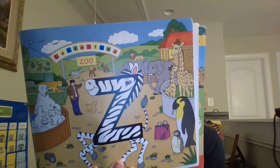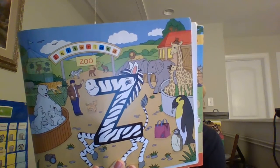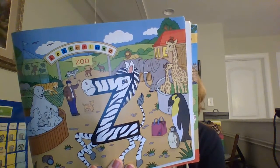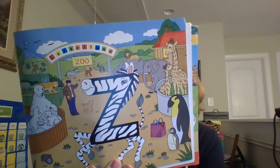Did you know that Zig Zag Zebra is the fastest runner in Letterland? Well, she is. She has won zillions of prizes. As she zips along she makes her sound.